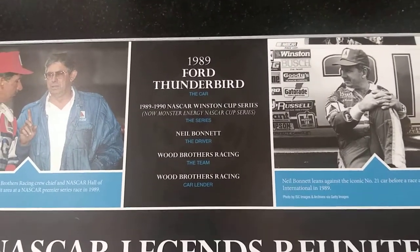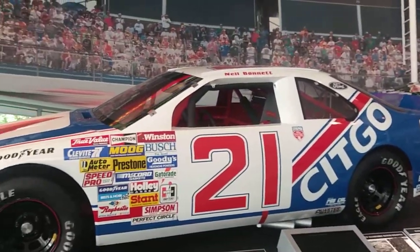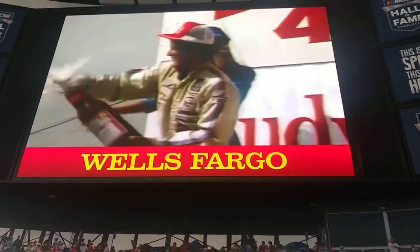1989 Ford Thunderbird — the first victory ever. And in this first victory ever, congratulating the Richard Thunderbird team.